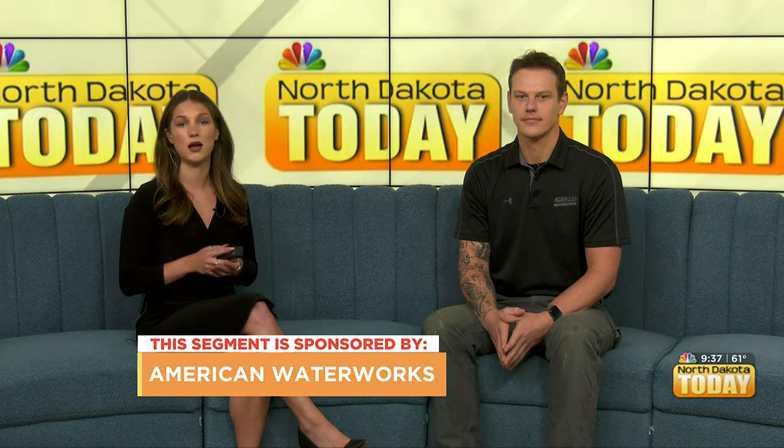Good morning everyone and welcome back to North Dakota Today. With spring finally here and the large amounts of snow we saw over the long winter now melting, water impacts can be seen on all aspects of your home. Ian is here from American Water Works to tell us more about foundation warning signs to look out for.